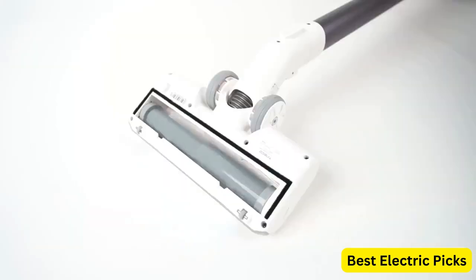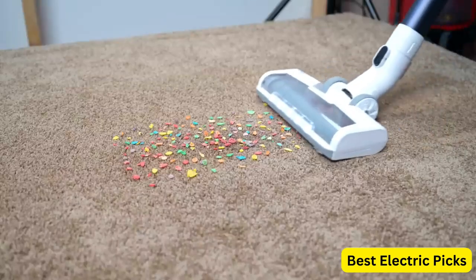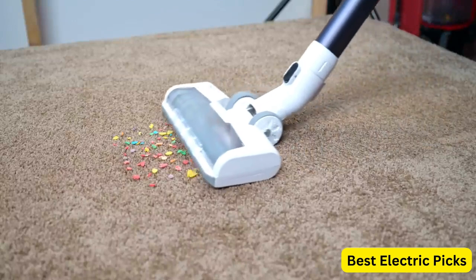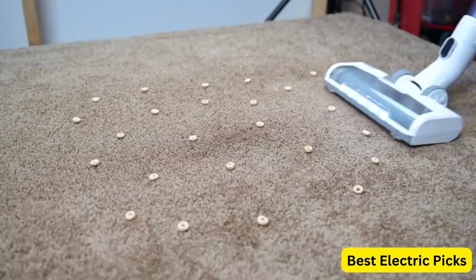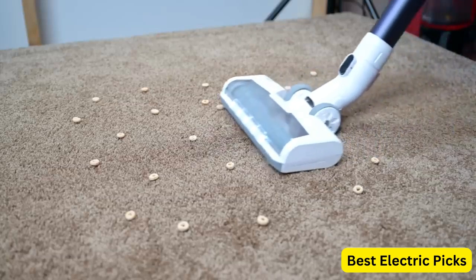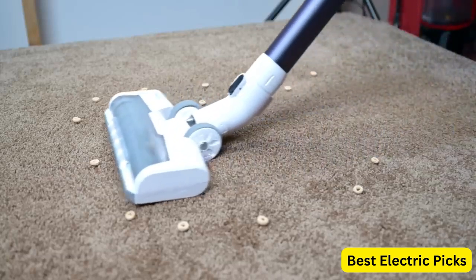The Pure 1 S11 features a powerful motor that delivers up to 130Ah of suction power, making it capable of picking up even the most stubborn dirt and pet hair. The cordless design also makes it easy to maneuver around your home without the hassle of cords getting in the way.